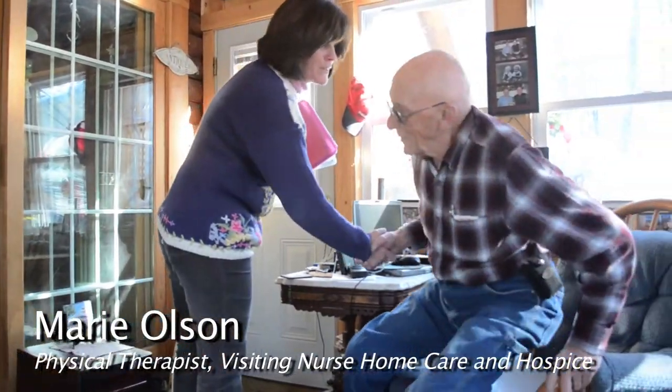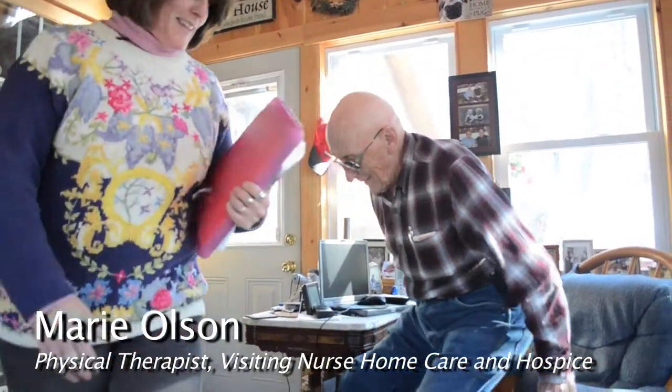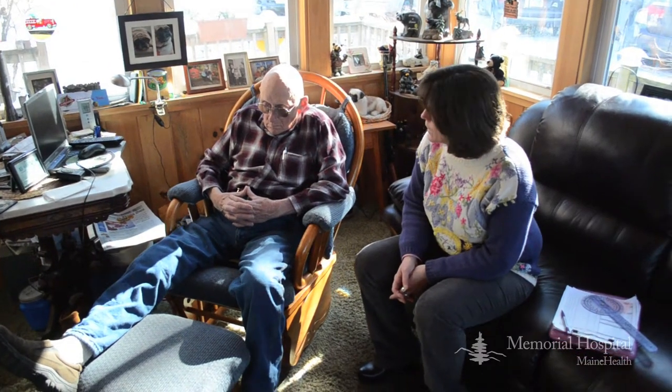Hi there, Mr. Hamilton. I'm Marie Olson. I'm the physical therapist with the visiting nurses. Nice to meet you. At the same time, a referral goes to home care and the patient is offered a home visit before their surgery.